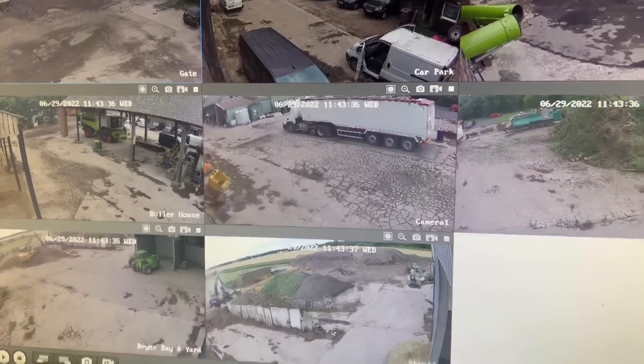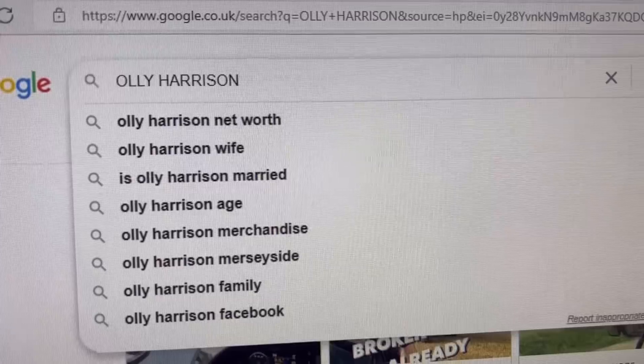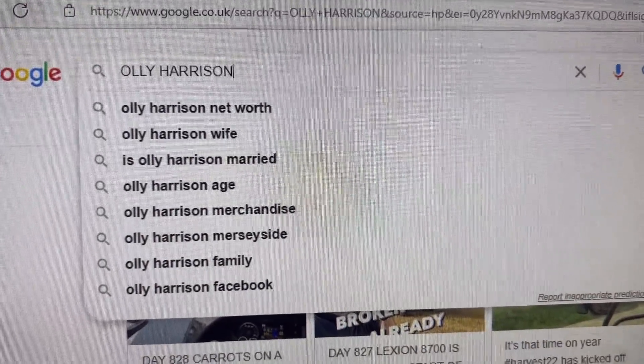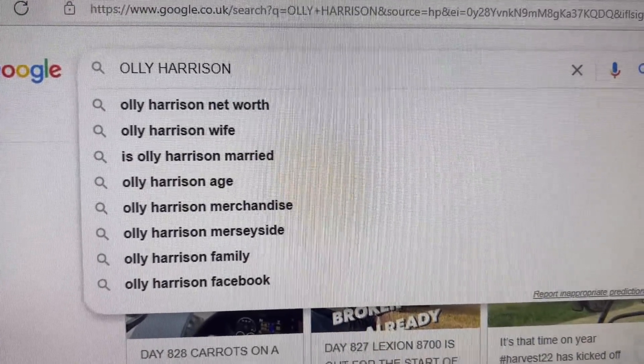Just on a red tractor meeting and watching the wagons leaving the yard full of grain. You can see how badly that yard's cracked on them cameras. Just Googled myself and it's quite funny - the most Googled questions are my net worth, my wife, am I married, my age, merchandise, and where I farm.